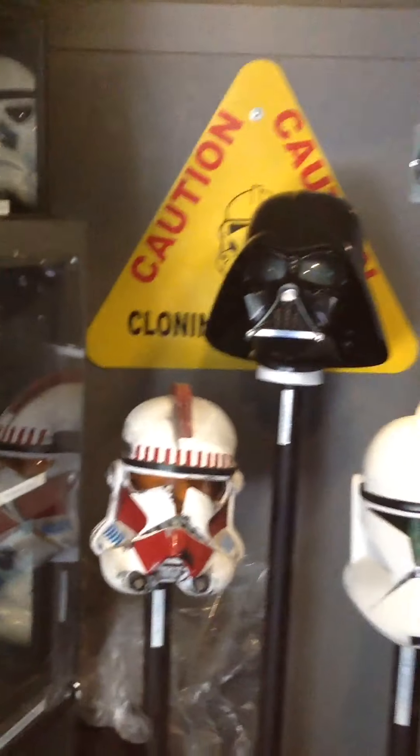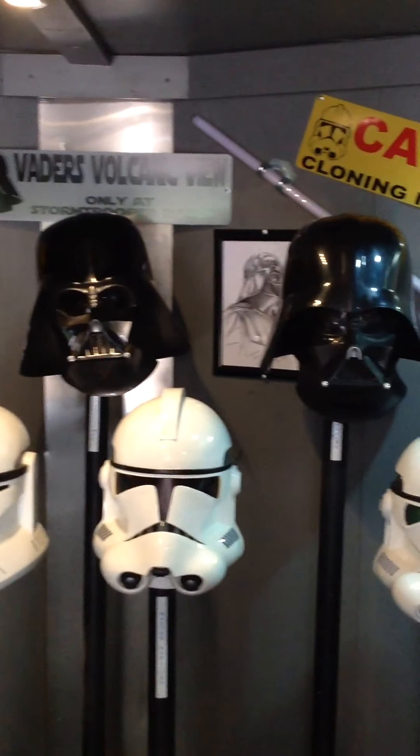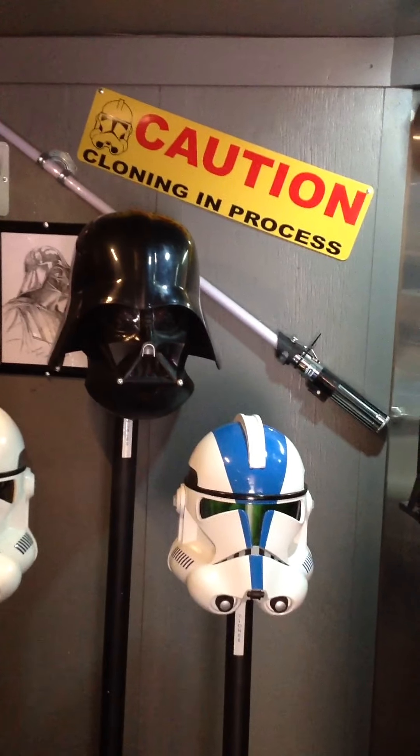Down here at this far end, we've got some Darth Vaders and some clones. These lightsabers do light up.